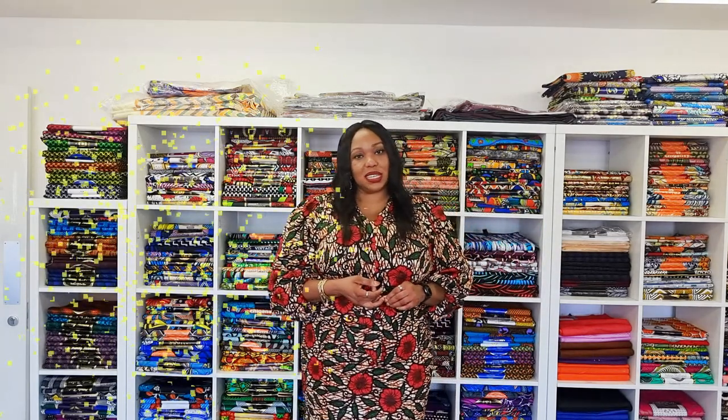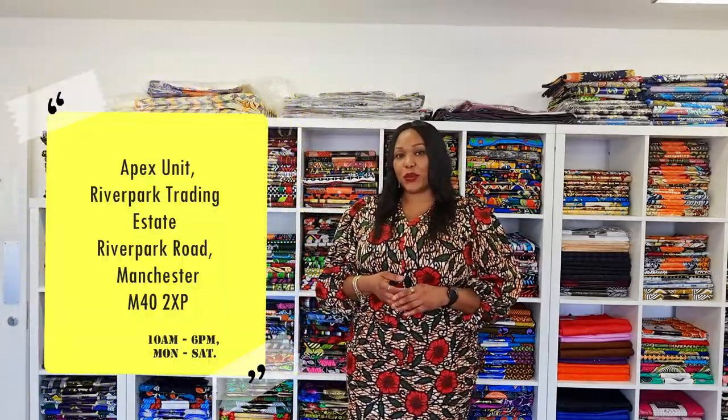We're based in the River Park Trading Estate. Our address is Apex Units, River Park Trading Estate, River Park Road, Manchester, M40 2XP. You can also call us — our mobile number, answered between 8am and 8pm, is 07943 000 418.